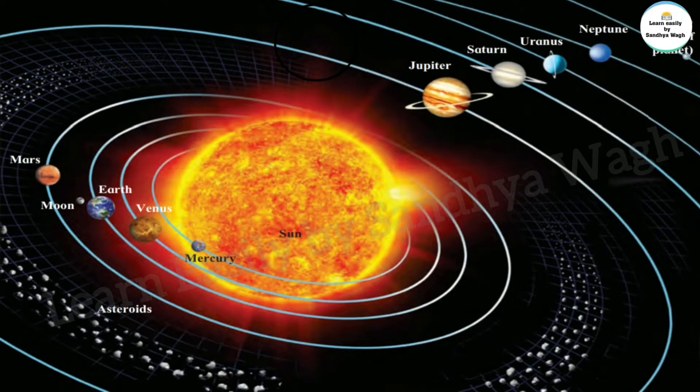You know that there are eight planets in the solar system. They are Mercury, Venus, Earth, Mars, Jupiter, Saturn, Uranus and Neptune. Of these, Mercury, Venus, Earth and Mars are closer to the sun — they are formed of rocks and iron. Jupiter, Saturn, Uranus and Neptune are further away from the sun; it is extremely cold there and these planets contain frozen gases.